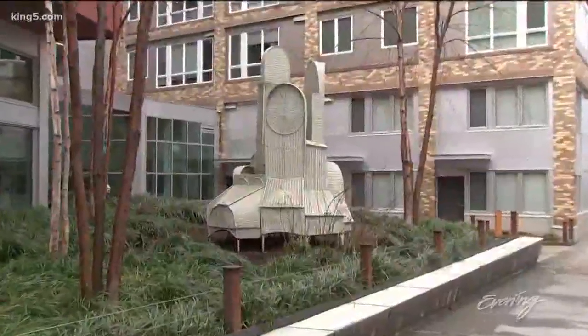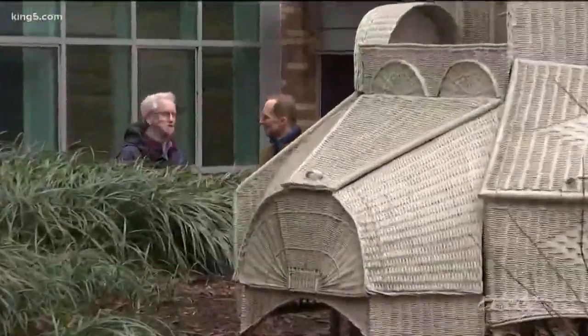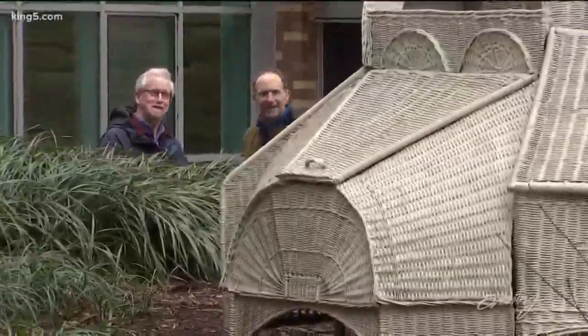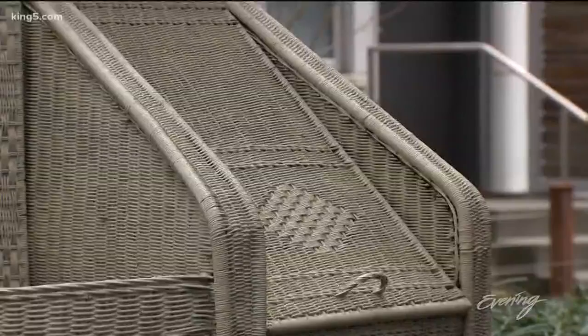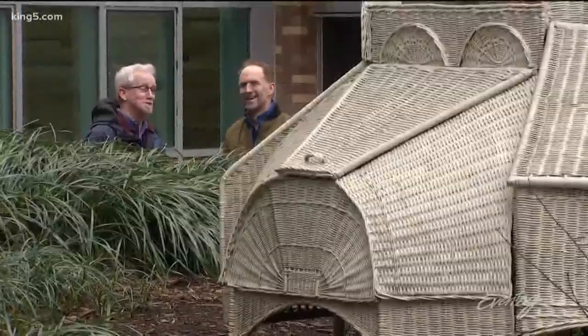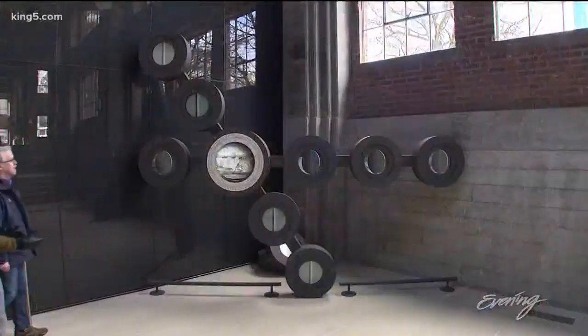This looks like basket weaving 101 right here. The artist actually learned how to weave baskets from women up in Everett, and this commemorates the 1917 laundry strike. And this is a laundry building right over here. A lot of times people will look at a work and not like it, and then they learn something about it — it's pretty cool.